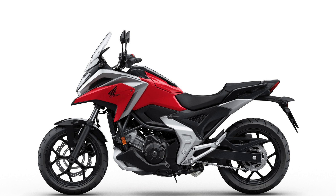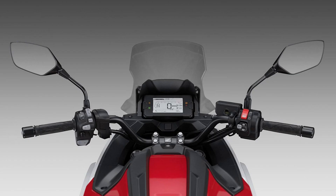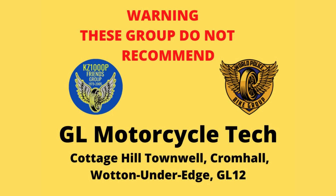Integrated storage compartment. The 2022 NC750X offers a larger 23-liter utility compartment that's big enough to hold most full-faced helmets with a visor, and then some. Safe, secure, and convenient — you'll use it every time you ride.